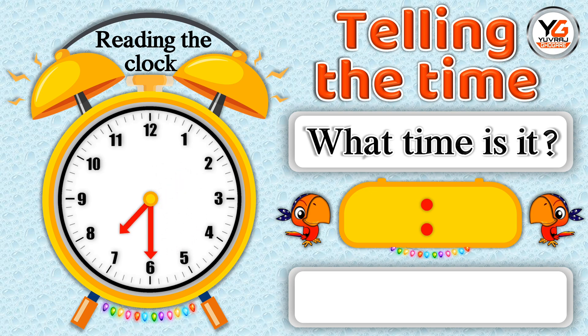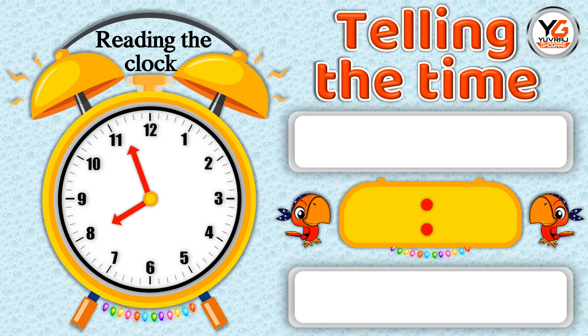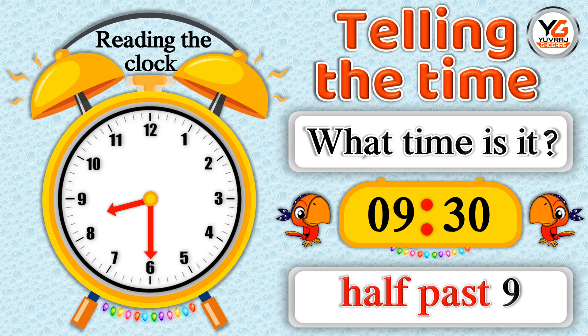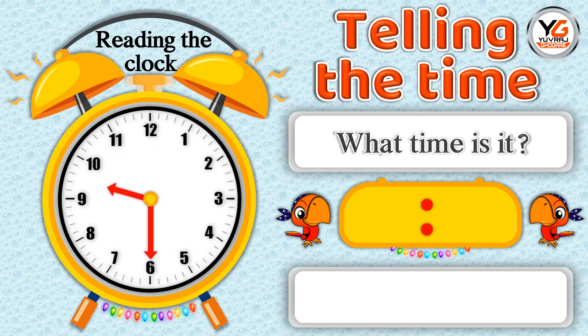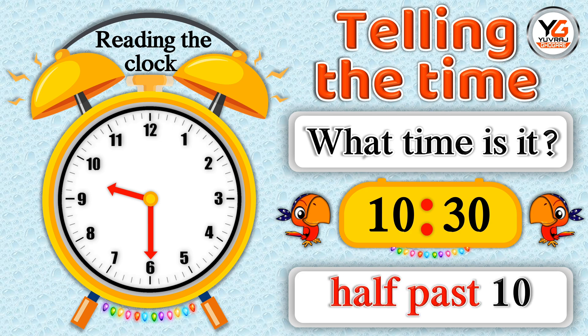What time is it? 6.30 means half past 7. What time is it? 6.30 means half past 9. What time is it? 6.30 means half past 10.